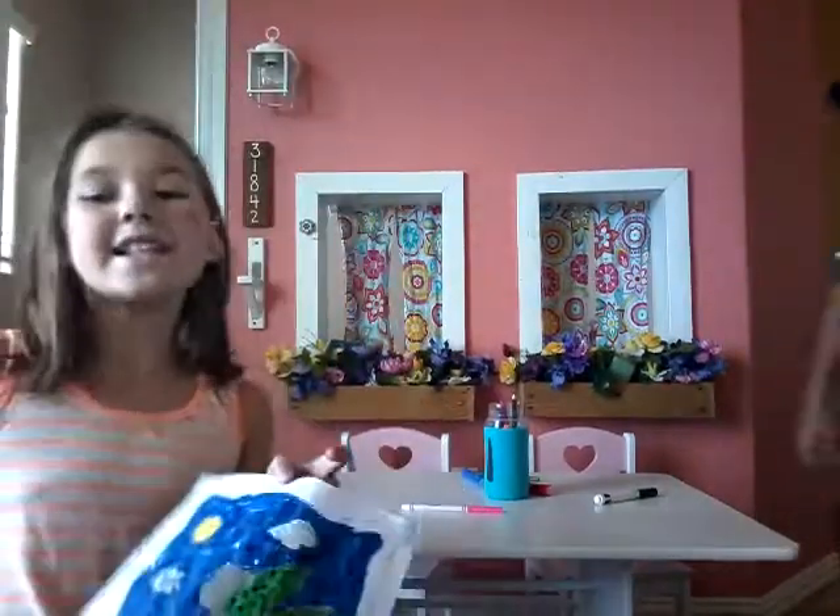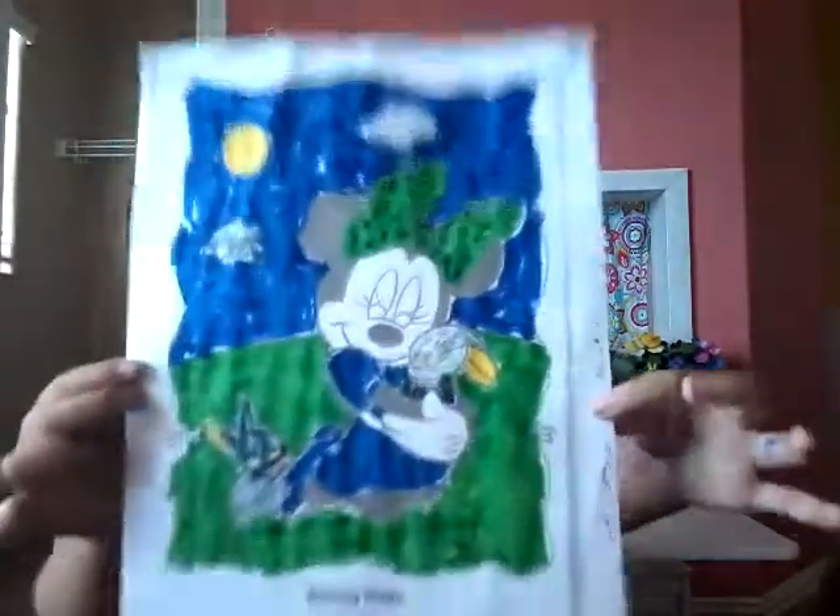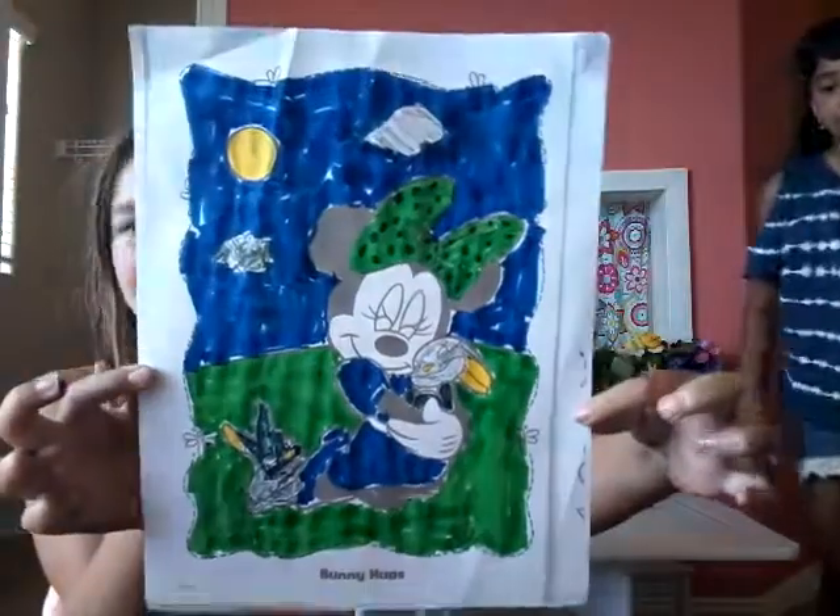Guys, we have technical difficulties. Okay guys, I am done! Here is my beautiful picture.